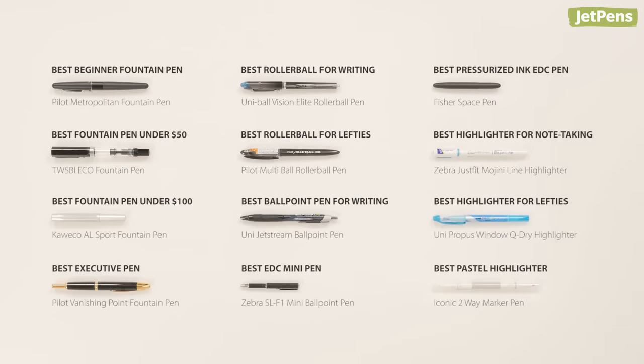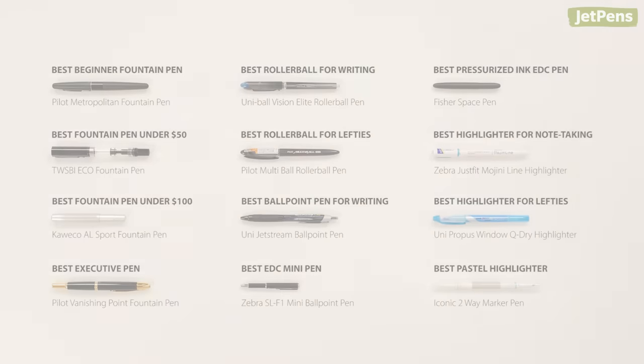Which of these pens is your top pick? Let us know in the comments below! Be sure to click on the link in the card above to read our in-depth guide on the top pens of all time. You can find all of these pens and more at JetPens.com. Thanks for watching!